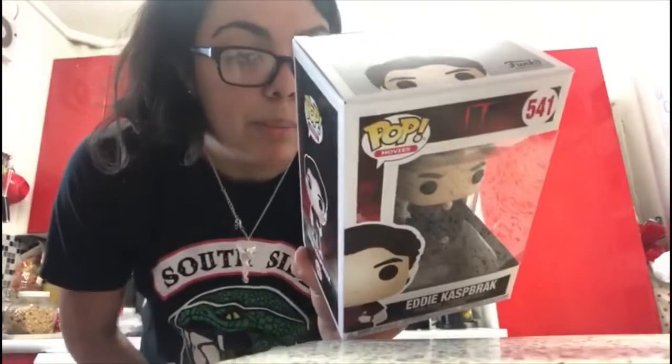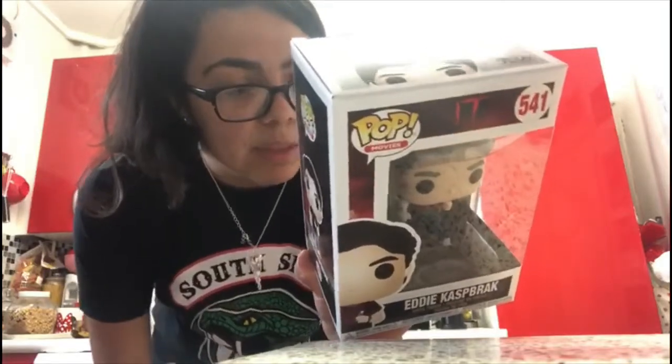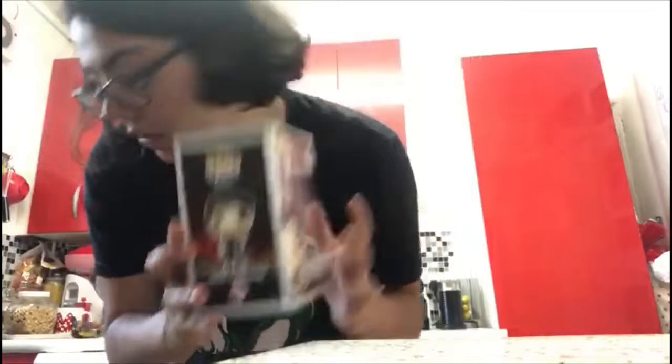Now for movies. The first one I got is from the new IT, 2017. This is Eddie Kaspbrak, number 541. On the back they have Bill Denbrough, Ben Hanscom, Beverly Marsh, Richie Tozier, Eddie Kaspbrak, Pennywise with spider legs, Mike Hanlon and Stan Uris. And that's what he looks like — I love him.